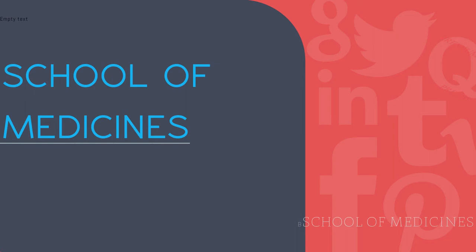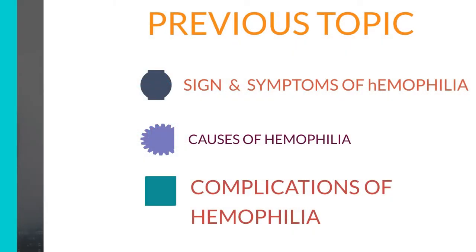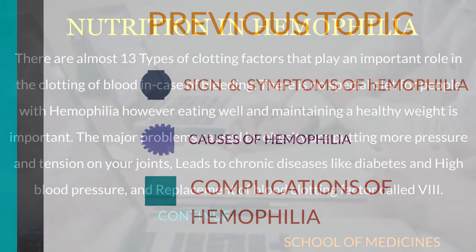Hello. Welcome to School of Medicines. I hope you all are doing great. Have a nice day. As you know, in the last lecture we discussed the following topics which you can see on the screen. In today's lecture we will discuss foods helping us in hemophilia, nutrition of hemophilia, and foods to use and avoid during hemophilia. Be prepared, watch the video till the end. Let's start.